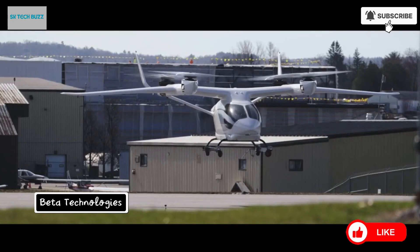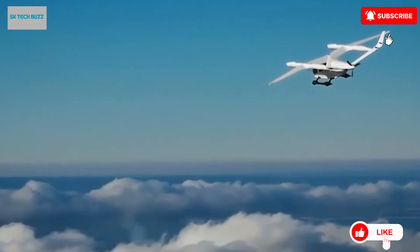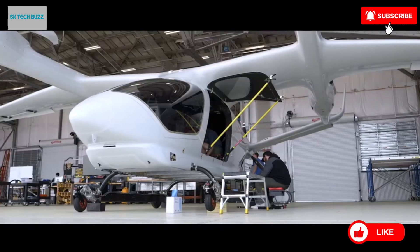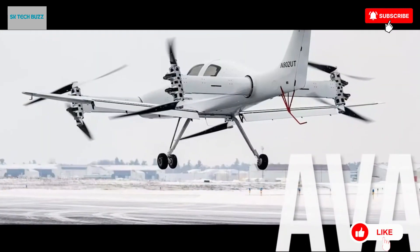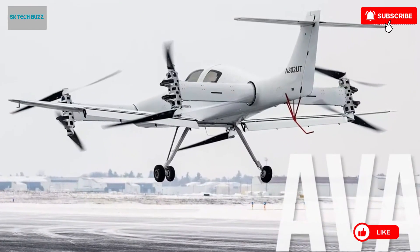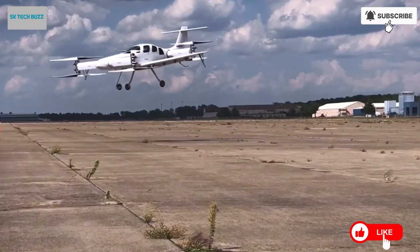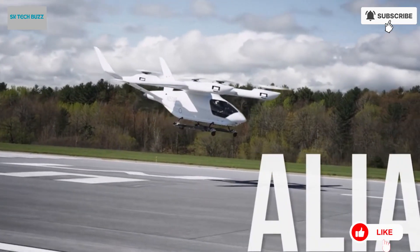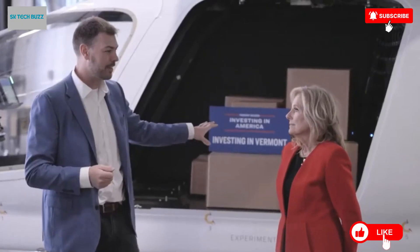Beta Technologies is a cutting-edge company at the forefront of developing sustainable aviation solutions through electric vertical takeoff and landing eVTOL aircraft. Their flagship model, the Alia 250, is a fully electric aircraft specifically engineered to promote efficient and environmentally conscious transportation. Capable of covering a range of 250 nautical miles on a single charge, the Alia 250 is designed to carry either passengers or cargo while producing zero emissions, making it a powerful tool in the shift toward cleaner air travel.